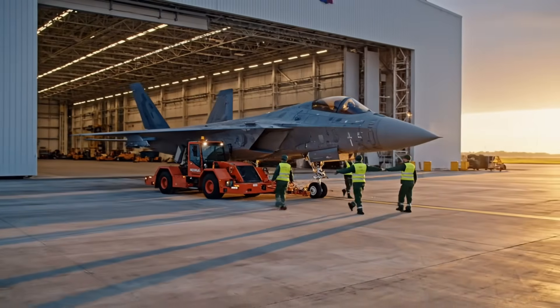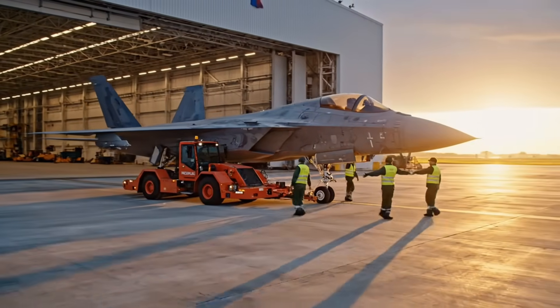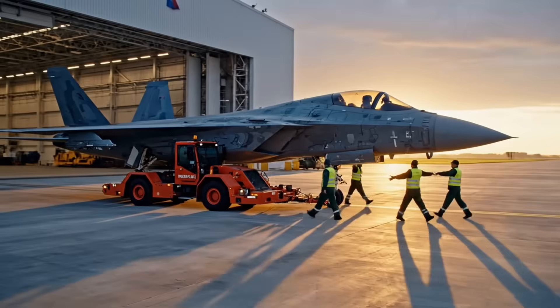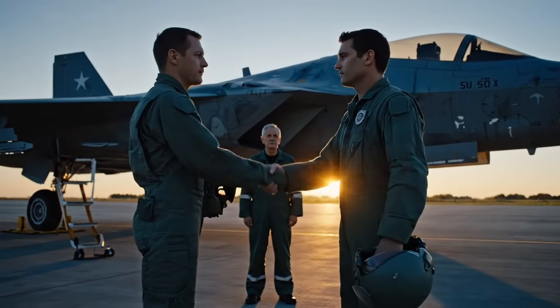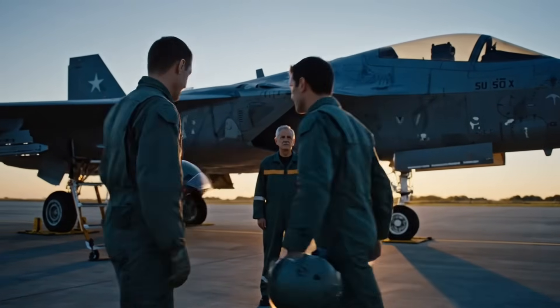The Felon leaves the factory floor. It is towed onto the tarmac, where it will undergo its final checks and meet its test pilot. The moment of truth — the highly experienced test pilot arrives to take the Felon airborne for the first time.